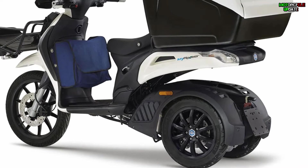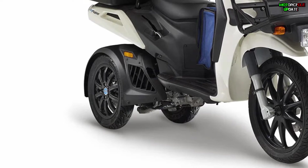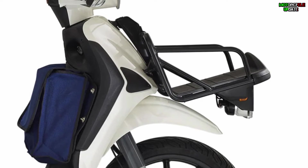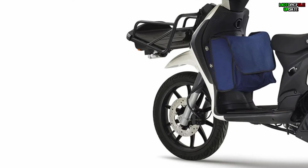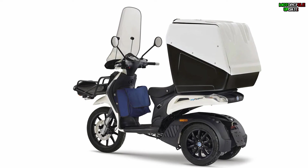In terms of the engine, My Mover carries a single-cylinder 125cc liquid-cooled engine designed to provide maximum performance in carrying out its duties. Apart from the 261-liter capacity rear top box, the front luggage compartment can carry an additional 20 kilograms of goods, while the food protector bag can store additional baggage with a maximum weight of 5 kilograms.